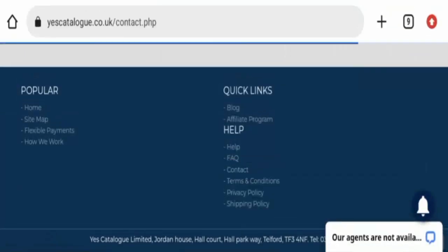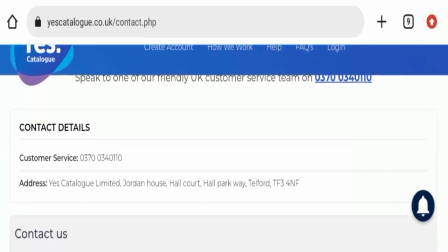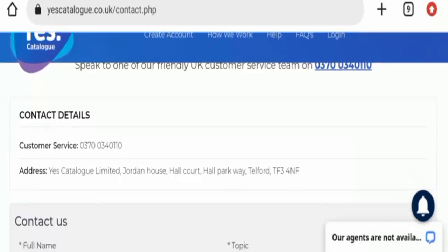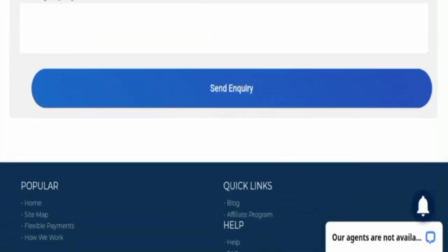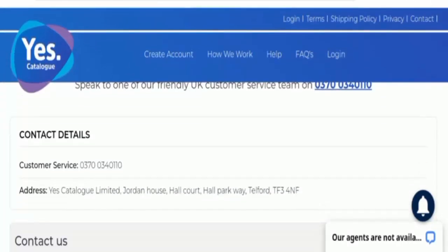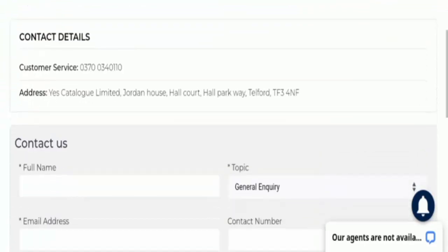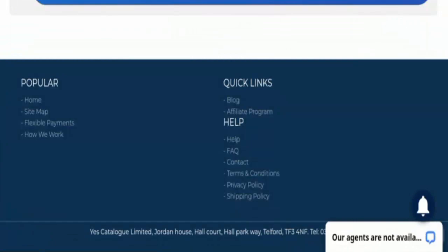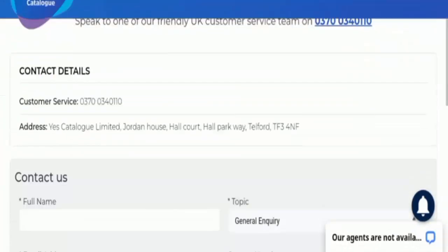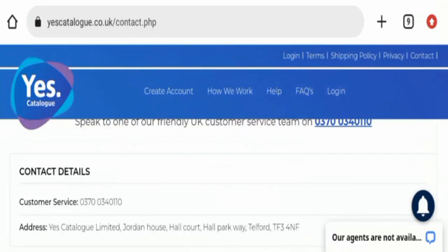Now let's check the contact page. They have provided a customer service contact number and an office address, as you can see. You can contact them using the contact number, and they have also provided the office address.